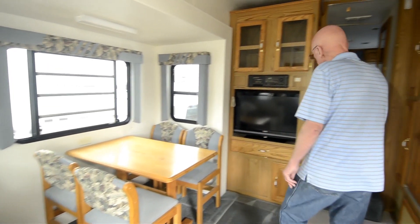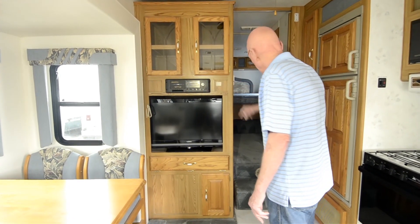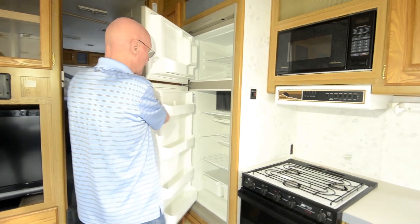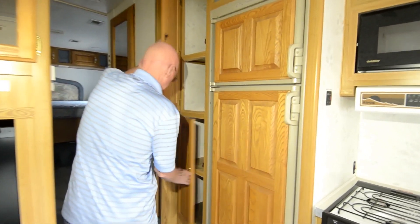Very comfortable, very roomy. Midship TV set here, cassette player right up there. Double door refrigerator right here — gas, electric, automatic switchover. Pantry storage right here in this area.